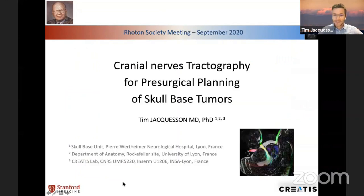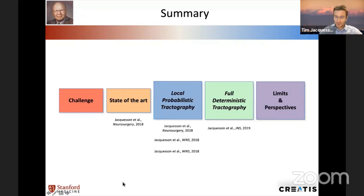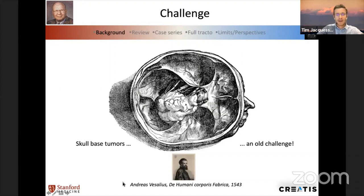Just a little talk about cranial nerve tracking and the interest of tractography for presurgical planning, particularly for skull-based tumor surgery. I wanted to talk about my PhD project, which was all about cranial nerve tracking, and present the different steps of the PhD project. Skull-based tumors are not a new challenge — that's a very old challenge.